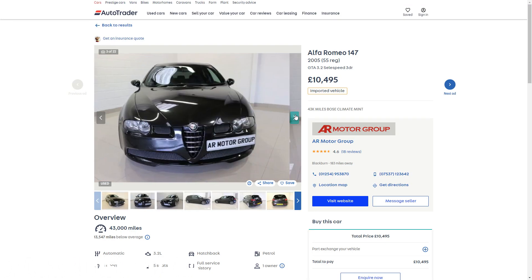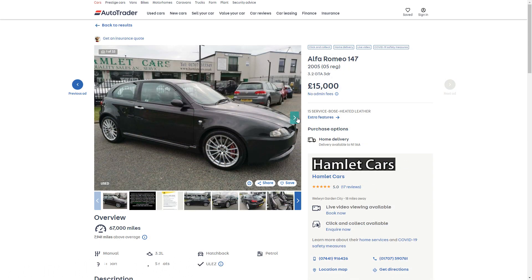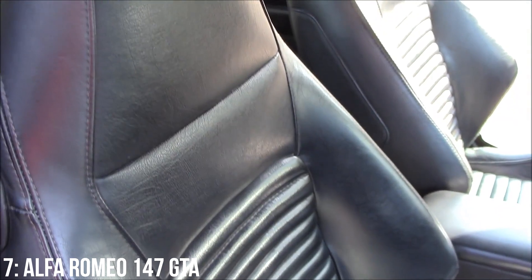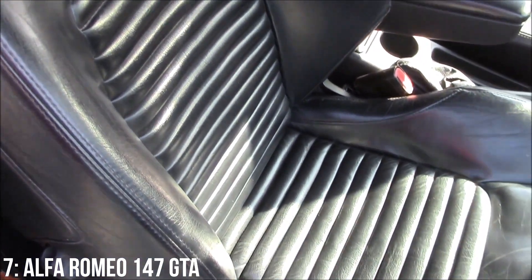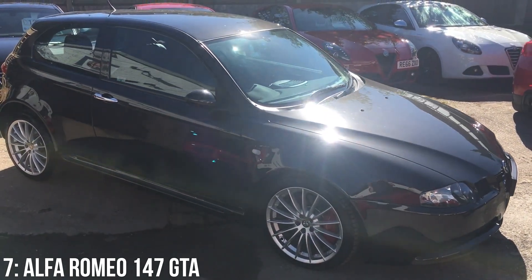£11,000 is the minimum you'll spend to get one of these and it will likely be an automatic, while for £15,000 you'll get a 2005 manual with around 65,000 miles on the clock. Check the history on the example you're after, make sure it's had cam belt changes on time and the water pump swapped from plastic to metal as these are key problems. Electrics are known for going wrong on these too, so worth looking to see what's working when buying yours.